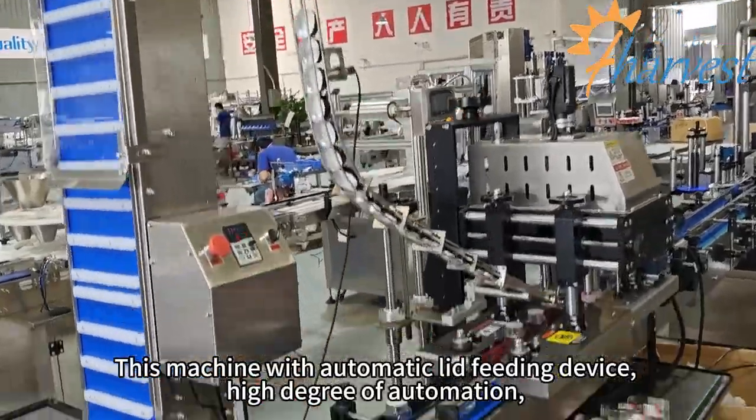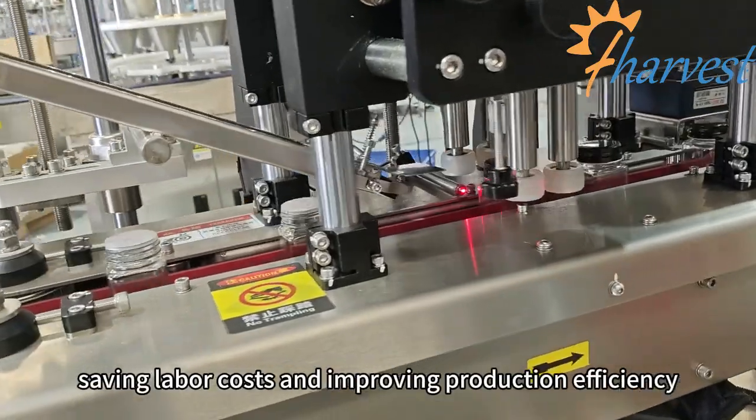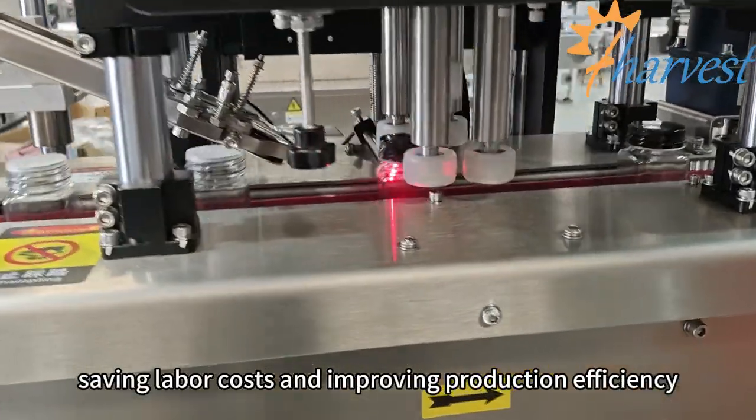This machine features an automatic lid feeding device with a high degree of automation, saving labor costs and improving production efficiency.